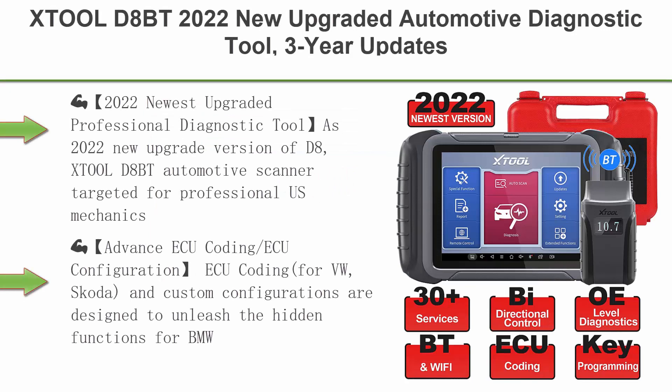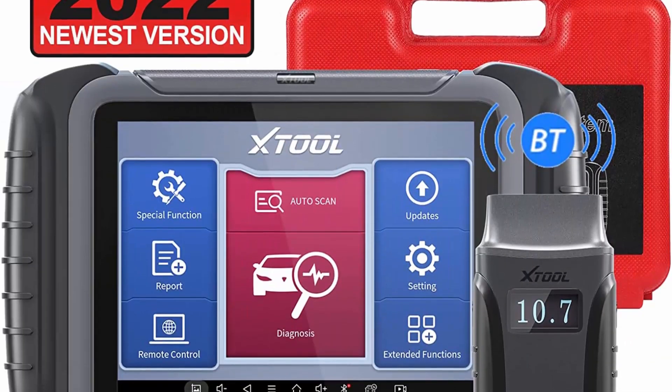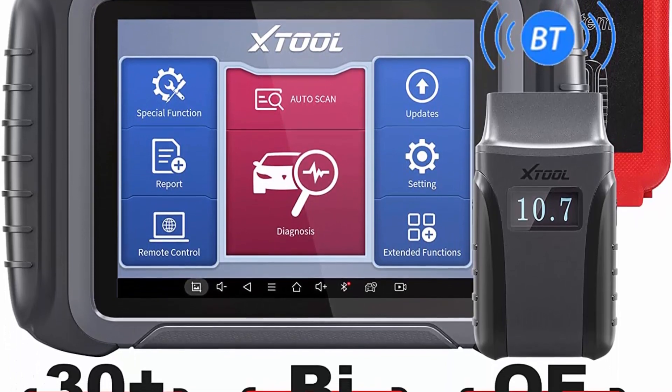Top 8: XTOOL-D8BT — 2022 new upgraded automotive diagnostic tool with 3 years of updates, $600 value. Features include bi-directional control, ECU coding, OE full diagnosis, 31-plus resets, key programming, crankshaft relearn, and CANFD support.